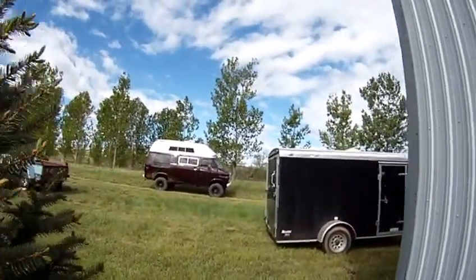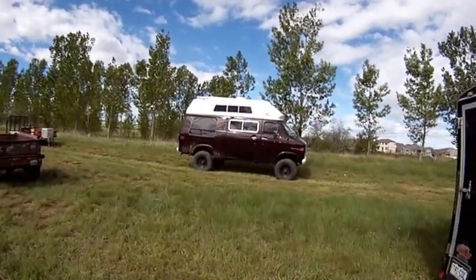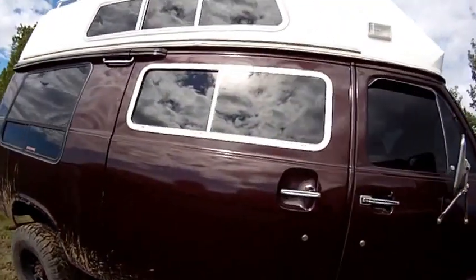Also got one project done in the van — putting the new refrigerator in. I'll show you that and I want to check the voltage anyway because I let it run for the last day.